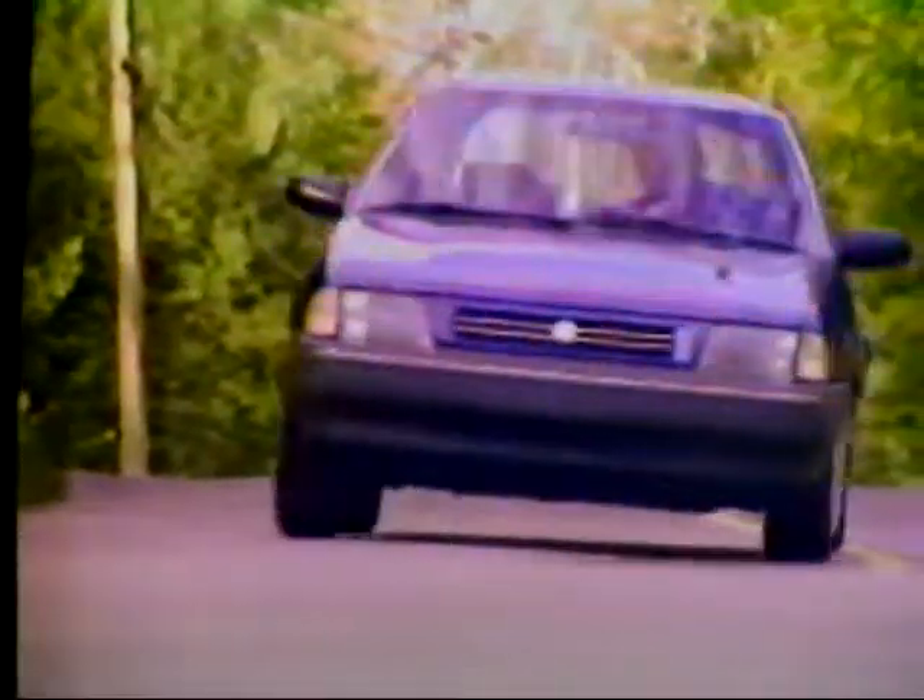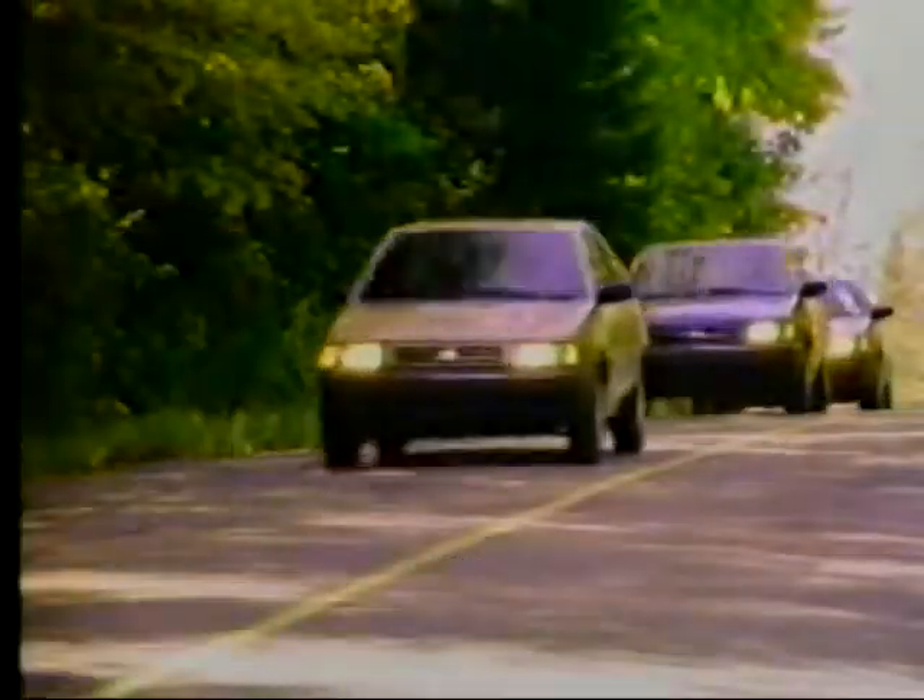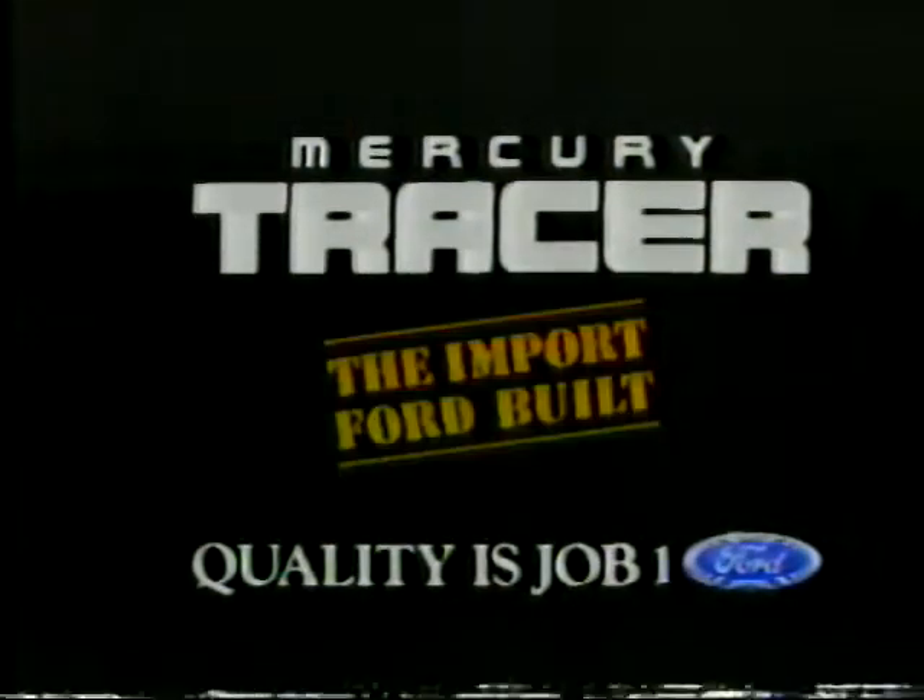That's the thing, all it needs is you! With great fuel economy, power brakes, and four-wheel independent suspension. Hey, Tracer! Mercury Tracer, the extraordinary small car. So complete, all it needs is you.